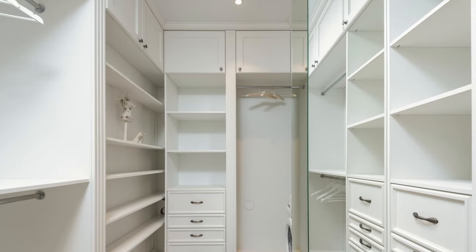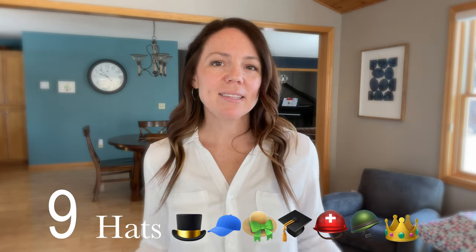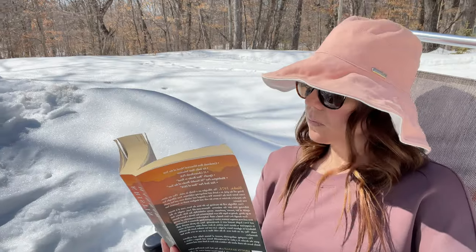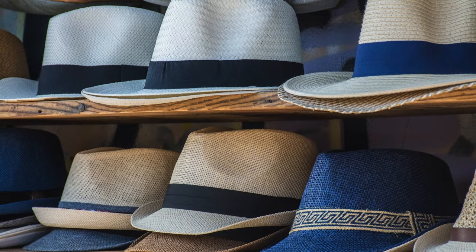The next item likes to hide in high places, so check your top shelves for extra hats. I'm not someone who wears a lot of hats, but I end up with them because every time I go somewhere warm I feel like I need to buy a new one. On the trip I think I need a wide-brimmed hat, but then I never actually wear it. Hats take up space because you have to keep them in their shape, so go through, find all the hats you don't wear, and donate them.